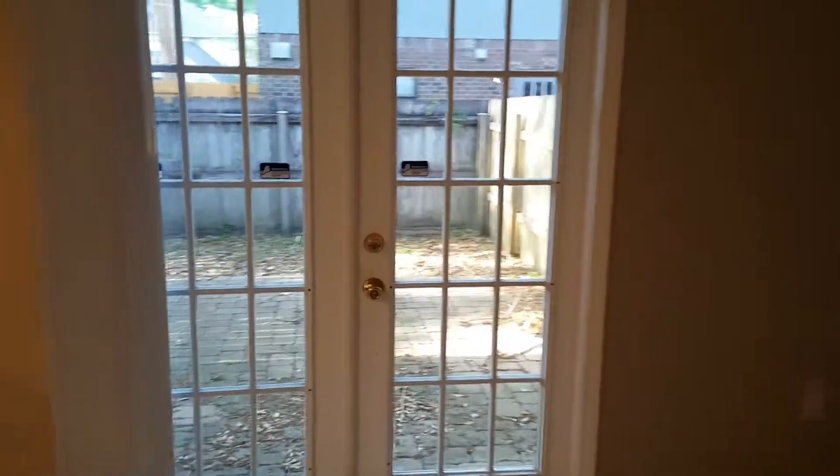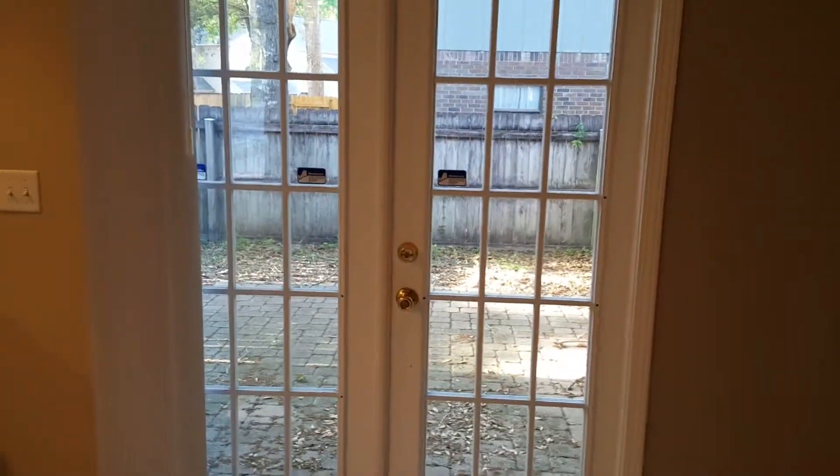Alright, so then you would have your dining room here across from the kitchen. And then here are some French doors as well that go out to the back porch.